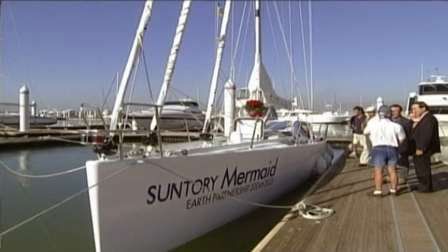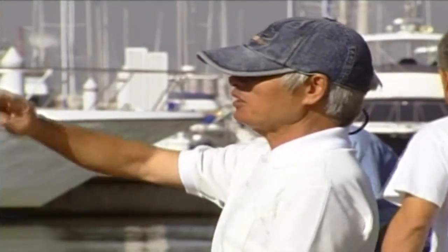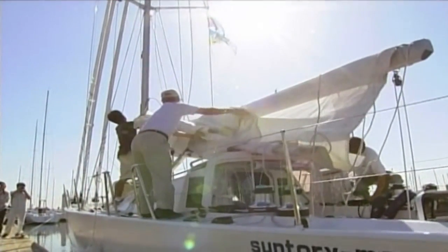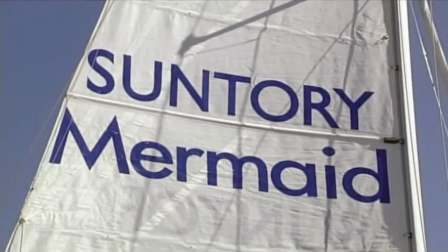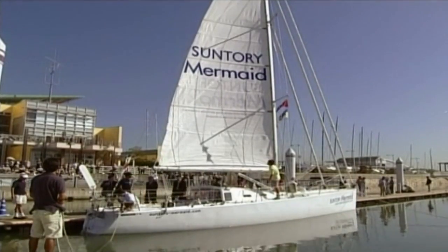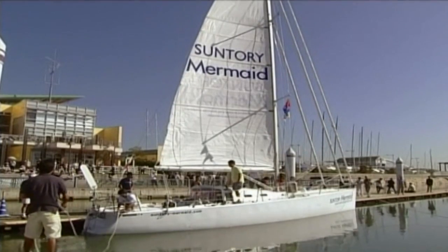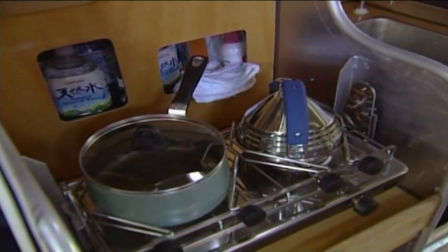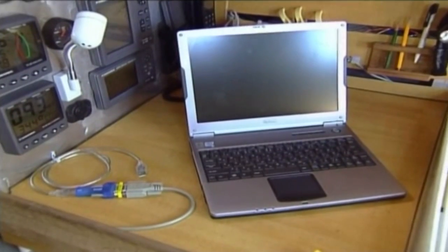Kenichi Hori just can't get enough of the sea. After circumnavigating the world once before, this Japanese adventurer is ready to do it again, this time in the opposite direction. Hori shot to fame back home when in his early twenties he became the first Japanese person to sail across the Pacific Ocean solo. He then went on to sail around the world solo and non-stop westward. Now he's prepared to set sail eastward and south through the treacherous Magellan Straits off the southern coast of Chile.